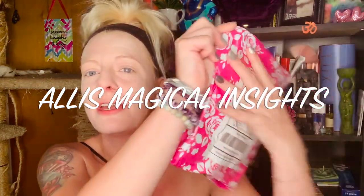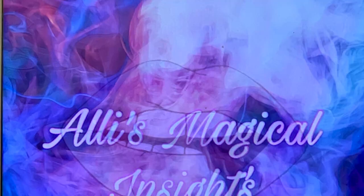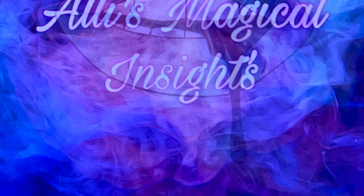Hey guys, welcome back to my channel! Today I won a giveaway and I'm unboxing it and showing you guys what I won. I'm so excited — I never win, so this really made me happy. If you want to see what I got, stay tuned! Hi, I'm Allie. If you're new to my channel, welcome, and thank you for being here. For all my OGs, thank you for your support. I won this contest — it was with Boxes and Deals and three or four other ladies.